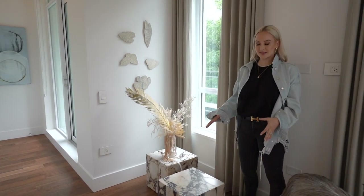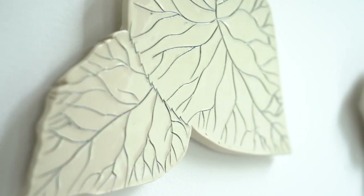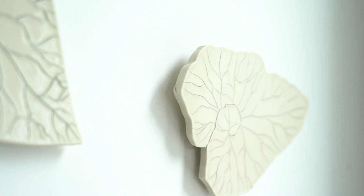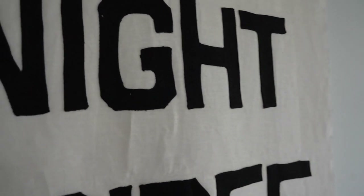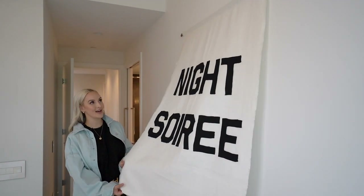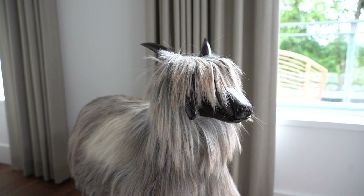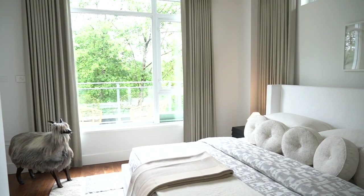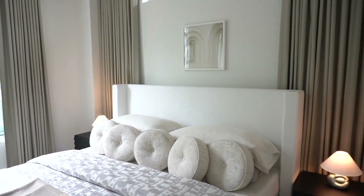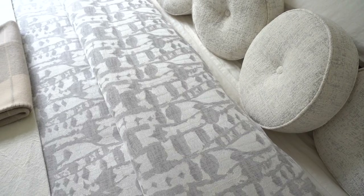We've got these big marble plinths, another dried floral arrangement, and a little collection of ceramic wall sculptures made by a Vancouver artist. I also want to show you a piece of art that I absolutely love — it's this night soiree flag. Design should sometimes be playful and not so serious, and with our little goat and this flag, it adds a playful, relaxed element to a bedroom that is otherwise fairly formal and very symmetrical. We used really luxurious materials like a really fluffy wool carpet and beautiful linens on the bed.